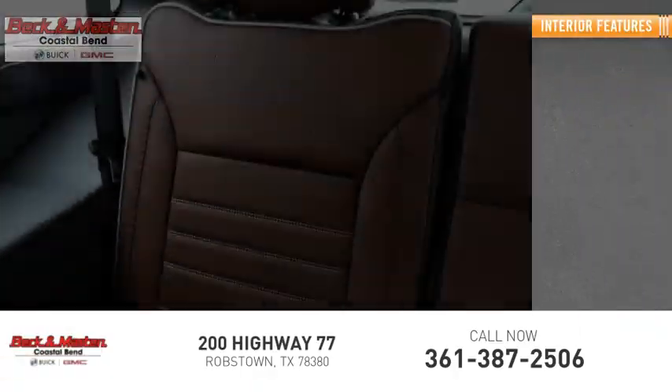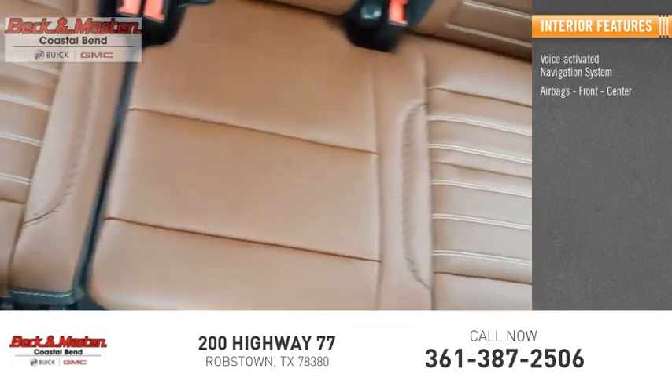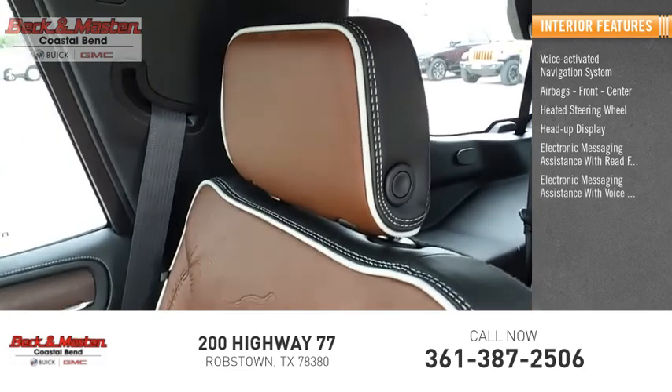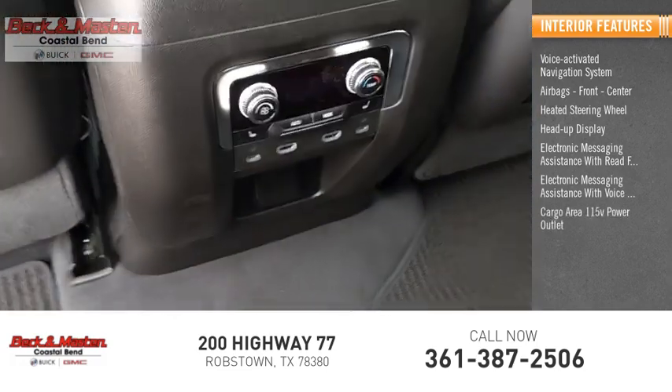Inside, you'll find a voice-activated navigation system, airbags front and center, heated steering wheel, heads-up display, electronic messaging assistance with read function and voice recognition, and a cargo area 115-volt power outlet.